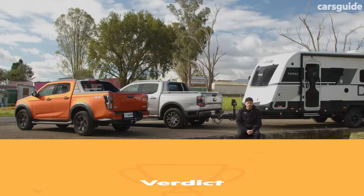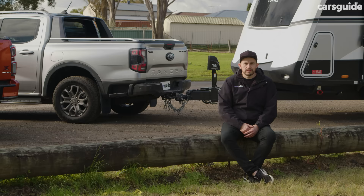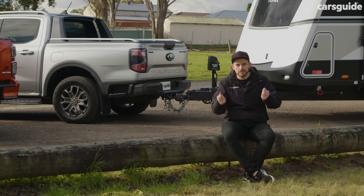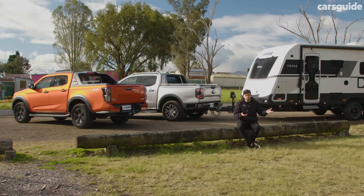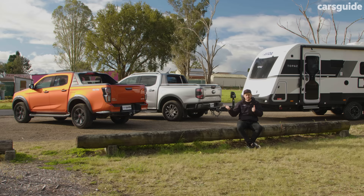Hopefully we've answered your questions in this towing review — hit us up in the comments if you have more. The Isuzu D-Max is still a pretty impressive tow truck, but not quite as impressive as the new Ranger Wildtrack V6. That engine makes a big difference — it's just less hard work. The D-Max isn't a bad towing vehicle, the Ranger is just better. Would you choose the Ranger or stick with the D-Max? Would you spend the extra on the V6? Let us know in the comments, and check out full reviews at the CarsGuide website.